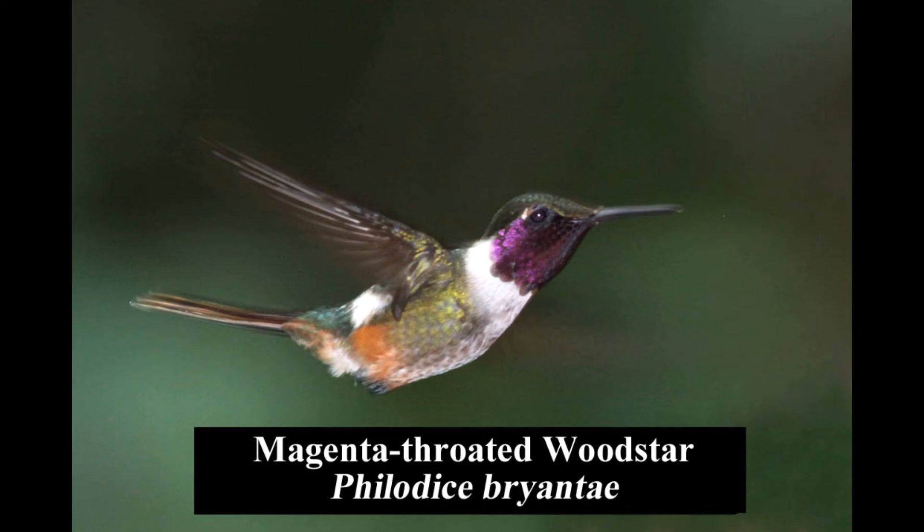The magenta-throated woodstar is a tiny hummingbird that flies with its long tail cocked up. It is endemic to the Talamancan highlands of Costa Rica and western Panama.